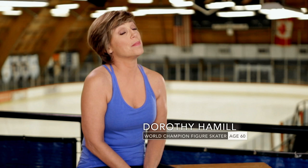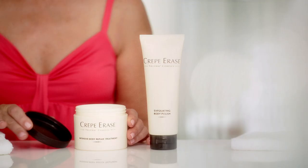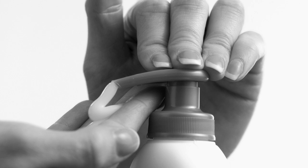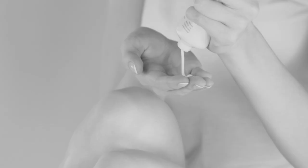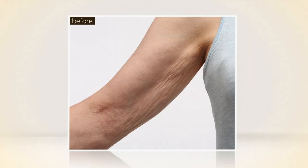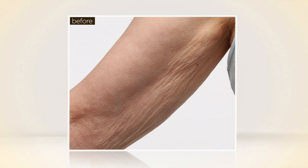I feel much more comfortable in my skin, thanks to Crepe Erase. It's nice to be 60 and to have younger-looking skin. I am able to dress like this because I have this wonderful skin, thanks to Crepe Erase. Crepe Erase is different because it's a targeted anti-aging system for the body designed to help visibly repair and prevent crepey skin — for stunning results like this instantly, and even better results after 30 days. And after 60 days, the skin is noticeably smoother, firmer, and less crepey-looking.